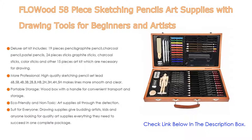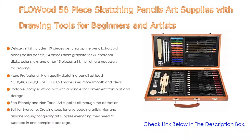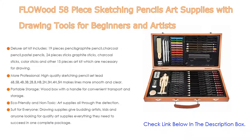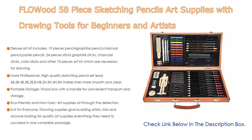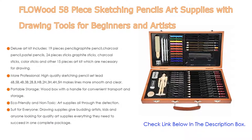Also, the more professional high-quality sketching pencil set includes leads 6B, 5B, 4B, 3B, 2B, B, HB, 2H, 3H, 4H, and 5H, which make lines more smooth and clear, helping you paint everything. It's a great choice for beginners and serious artists alike.